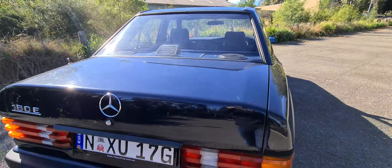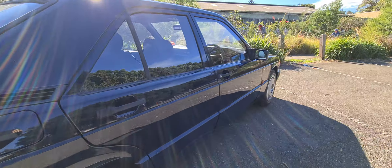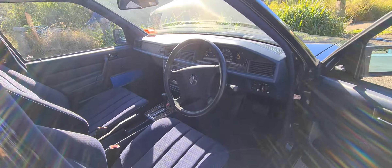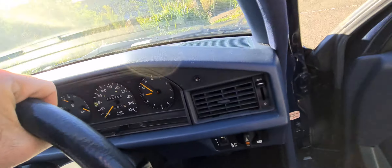Midnight blue with the fashion pack interior — it is a gorgeous colour and this is great value for money. Why go and buy yourself a little Kia or a Hyundai when you can have a Mercedes-Benz with under 140,000 kilometres on it?